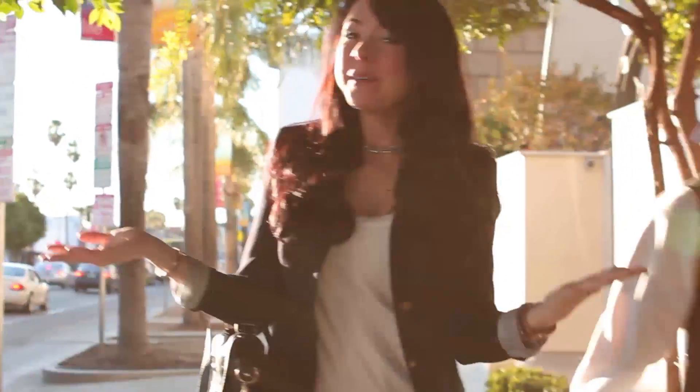Hey guys, my name is Nikki Philippi and today is my first day here at Clevver Style. I am so excited to be on board and for today's look I wanted to do something kind of casual and chic, yet still pulled together enough to wear to the office. I am on my way to a really fun photo shoot and I wanted to bring you guys along, so let's hop right in.